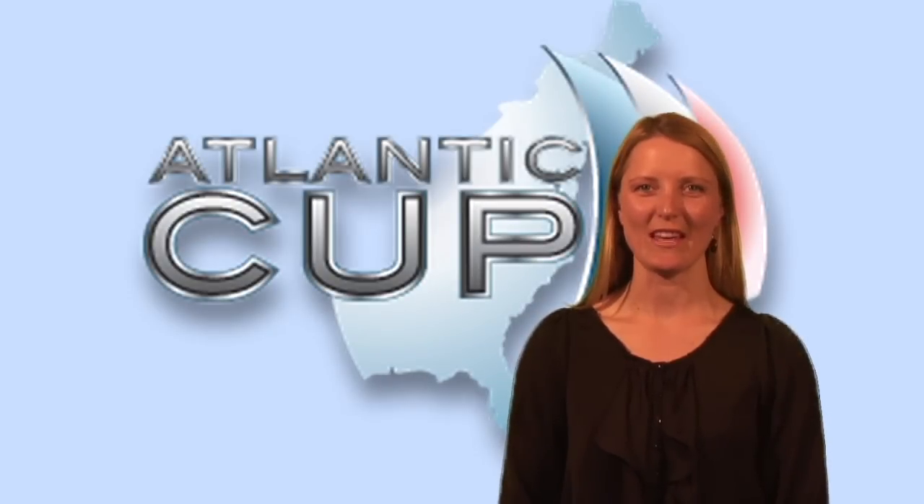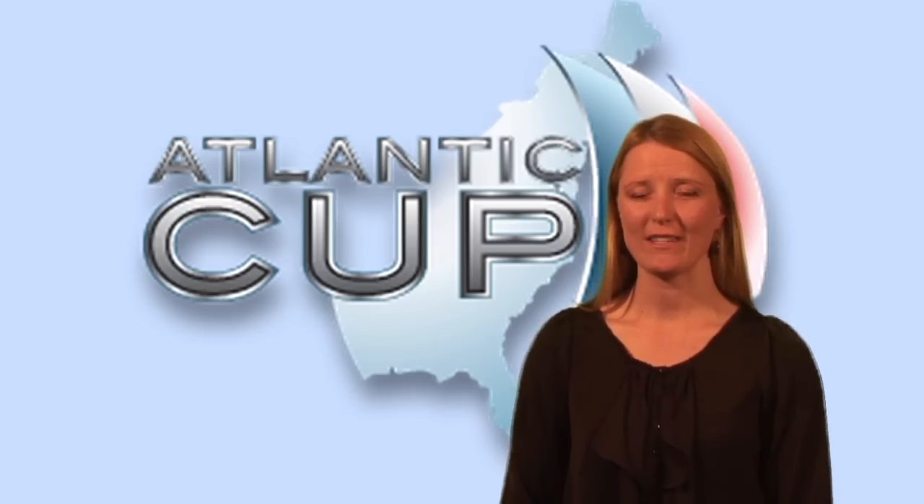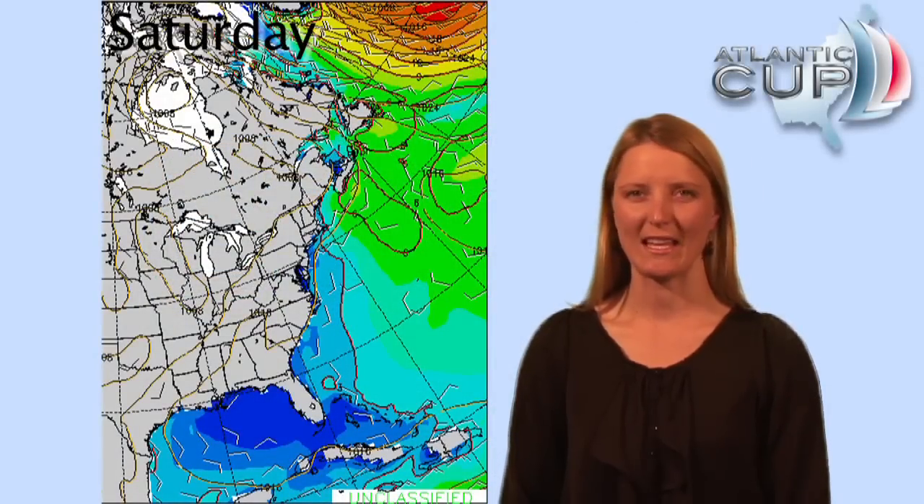Hi there, I'm the weather girl for the 2011 Atlantic Cup and I'll be providing some weather information for the upcoming offshore race. Already we can look at the long range forecast and get some idea of what the sailors are going to experience.